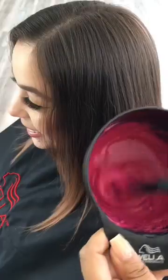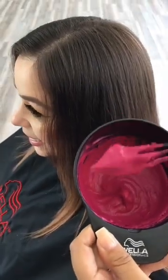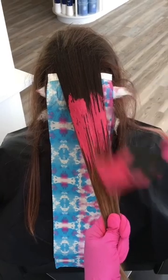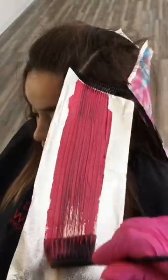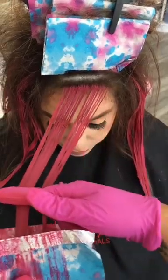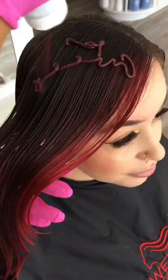I'm always so excited when Nicole comes in because she lets me be as creative as I want to be, and so we decided to go for a pink on pink look. I used Magma Stroke 65 to create a really bold pink money piece and I did some hair painting as well.